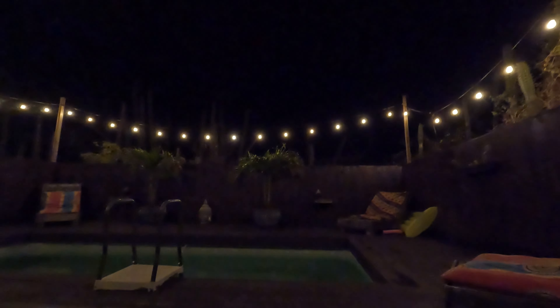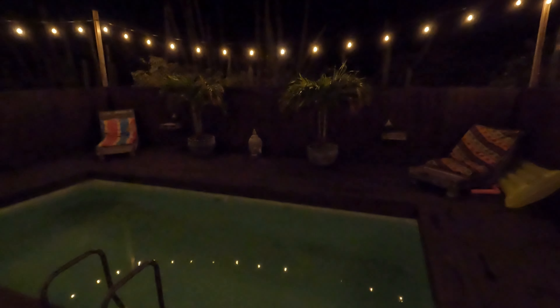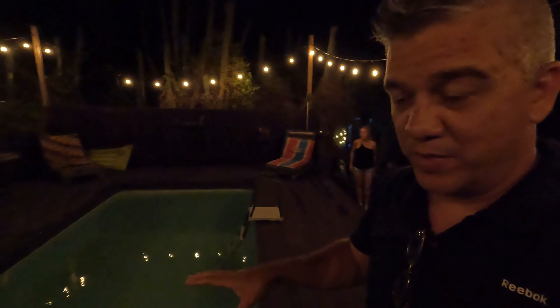So guys, this is the swimming pool at night — let's check it out. Very, very cozy, I love it. During the day we were swimming here briefly. During the day you can see cactus all around it, and at night it has the lights.